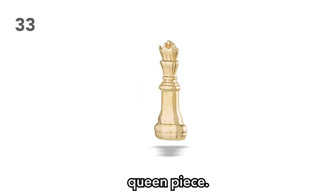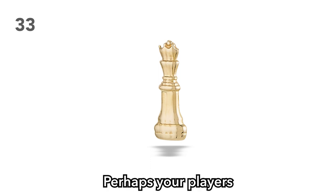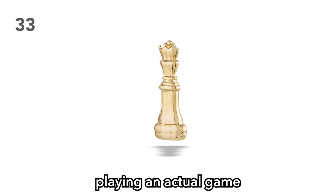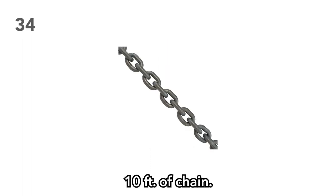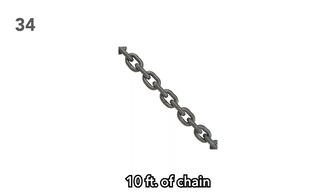Item 33: A chess queen piece. Perhaps this was the individual's lucky queen. Perhaps this individual was a queen. Perhaps they were in love with the queen. Perhaps your players can start a side quest of collecting every single chess piece in hopes of one day playing an actual game of chess in D&D. Item 34: Ten feet of chain. Chain is heavy and cumbersome, but watch your players grab it just in case so they can one day interrogate that poor innocent creature you never planned to include in your story.